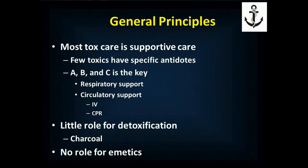There are very few exposures that have specific antidotes. Generally, XABCDEF will get you through almost any toxicologic emergency, and we'll talk about where there are some differences. But for the most part, that's really going to be the key: respiratory support, circulatory support with IV fluids, and possibly CPR.